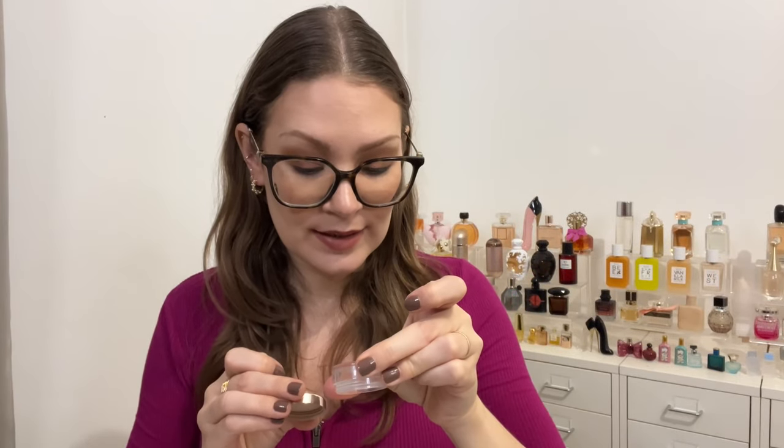The other powder is a mini of the Fenty Beauty Pro Filter Instant Retouch Setting Powder in Butter — just 0.8 grams with the sifter removed. Loose powders take me even longer than pressed ones. It was nice, but I'd only maybe repurchase it — it doesn't make my top two spots. I really love the Hourglass powder and the Huda Beauty baking powder more, so this was just average.